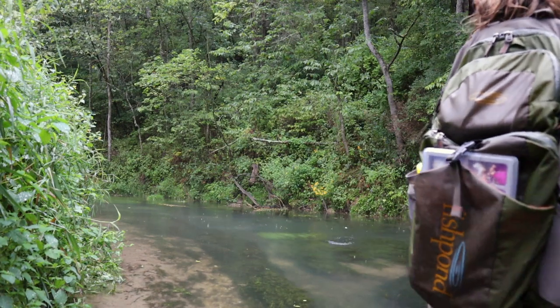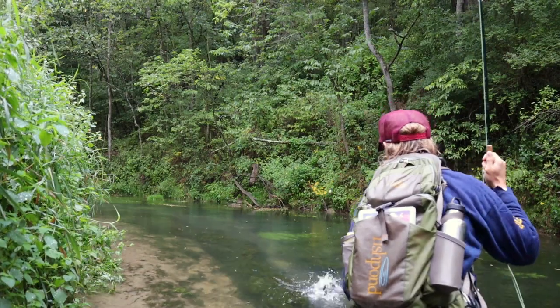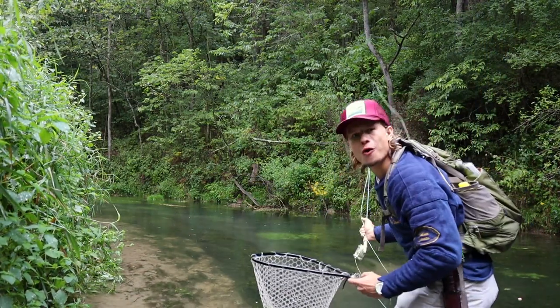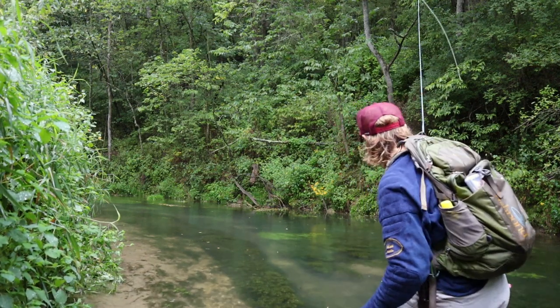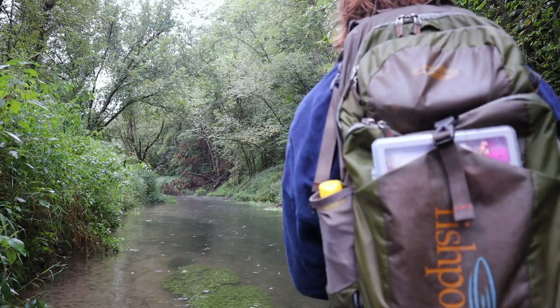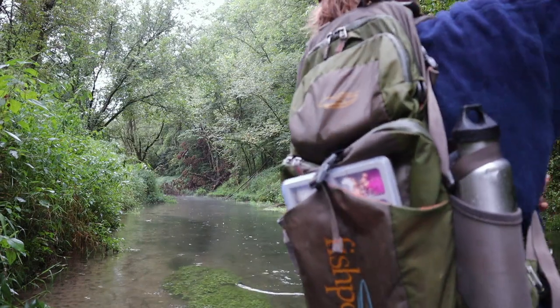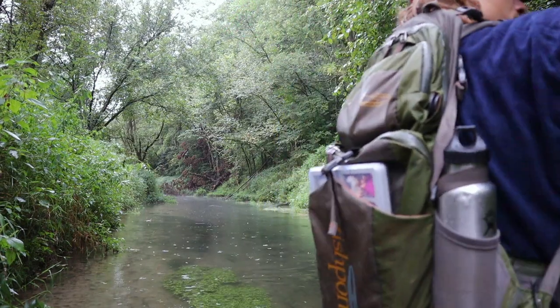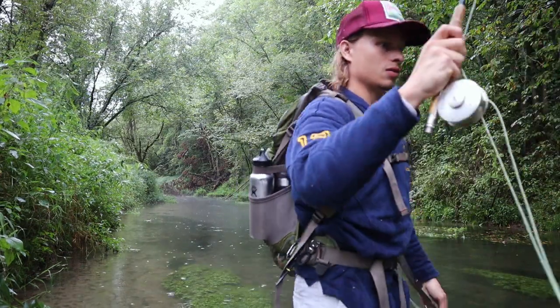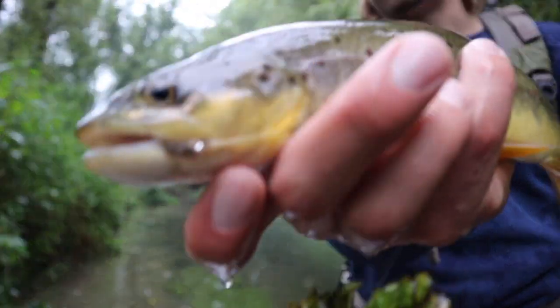There we go — good fish. Oh no! That so sucks. I just was getting my line out and he freaking smacked it. That's so silly. There we go — we got him on the bottom fly that time. That's pretty cool.